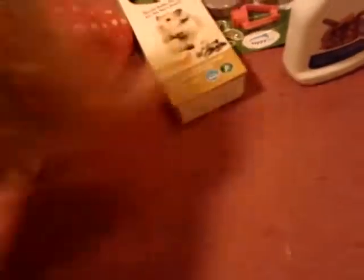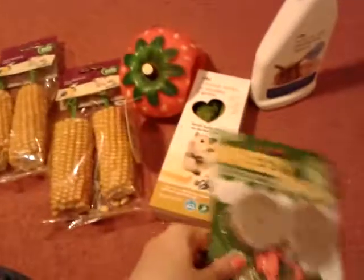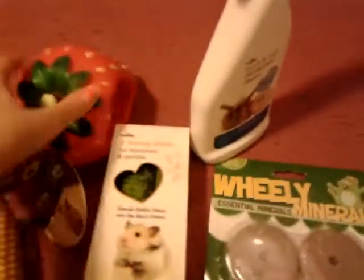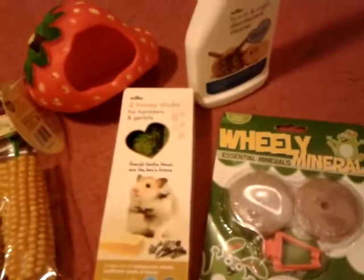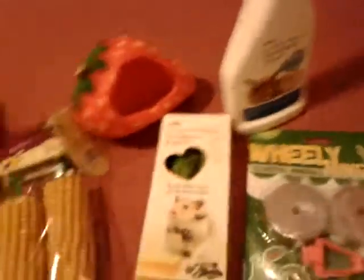These were two pounds for both of these. This was, I think, three pound 65 or something like that. This was one pound 60. And these were two pounds. I can't remember how much this was. So for all of this stuff it was under ten pounds — it was unbelievable, right? So yeah, she has four corn on the cobs to go through, and she has two of these to go through, and then she has two mineral licks to go through, and then she has a new house, and there's also cage disinfectant. So that's an amazing price. I will post the real prices down in the description box, but I know definitely these were two for two pound, and this was two pound. So it was all really, really cheap.